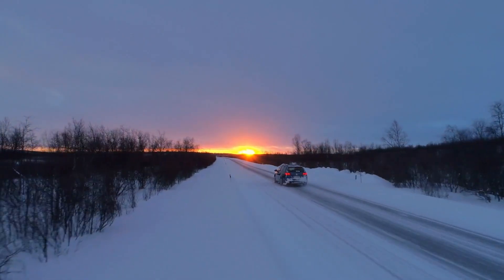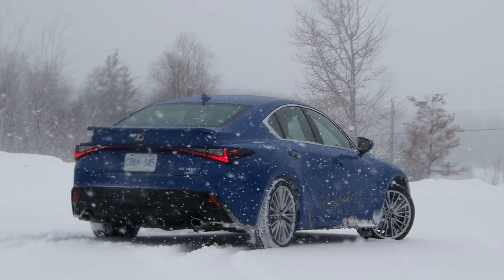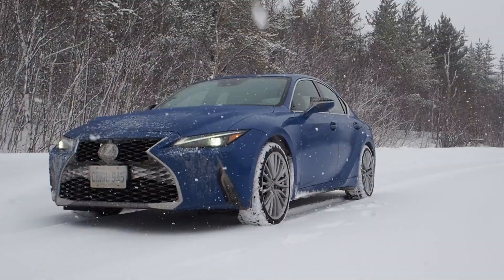Take the displacement of your vehicle's engine in liters and multiply that by 0.6. That's how many liters of gasoline your engine needs to run for one hour at idle.